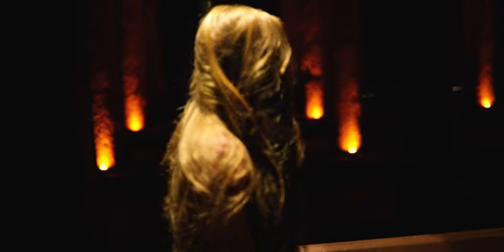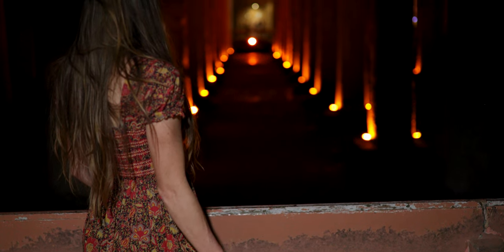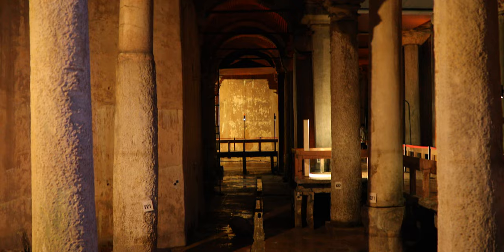Very close to Hagia Sophia is a spot called Basilica Cistern. I like to be real with my viewers in all my videos — this place was good for a few pictures but other than that I felt like it was kind of a tourist trap. But that's my opinion.